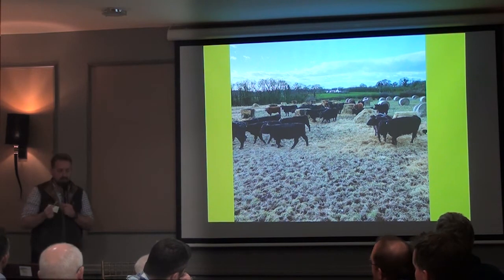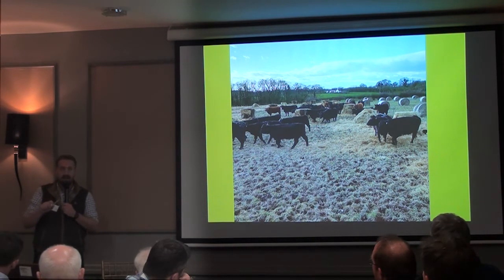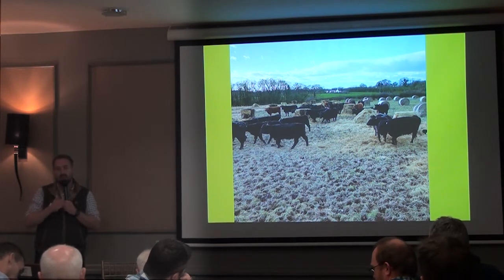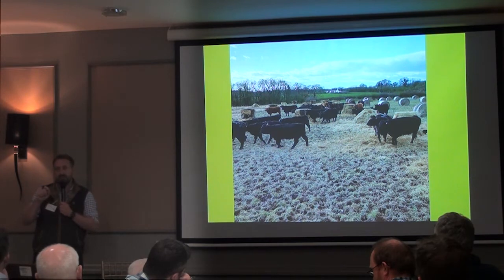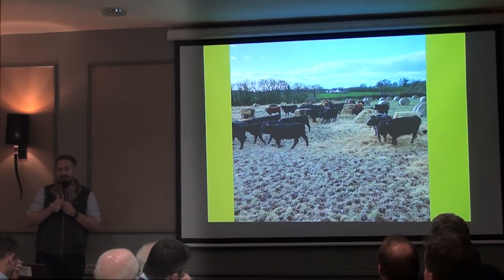It's something I often get challenged on — the stocking rate side of things — and I've gone after it a bit to see what we can do. But long term, what I notice is that the higher we start pushing that stocking rate, the less resilient and more at risk we make ourselves if we get extreme weather events like droughts. So it's about that balance of risk and return — is it worth a few extra pounds in a good year if it puts the whole operation at risk in a bad year?